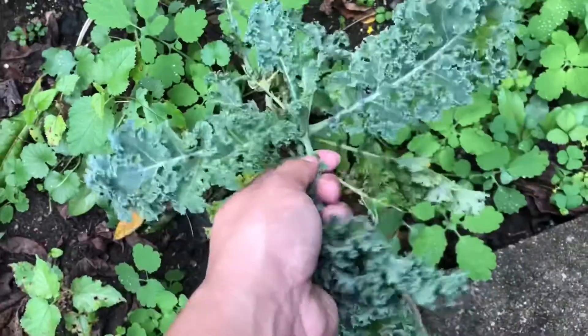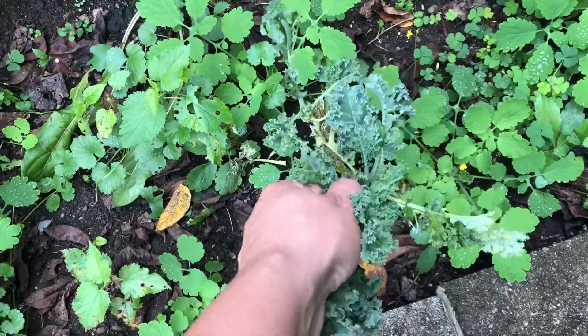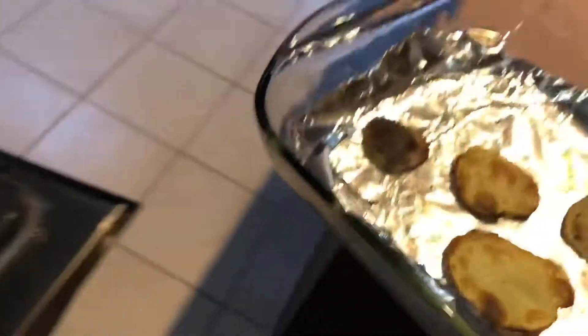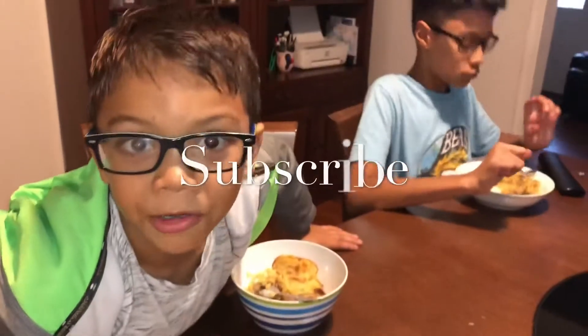Now that fall is here I hardly have anything left in my garden, so I decided to use the last bit of kale I had left for dinner. Just like that, dinner is served — nice and simple. I served my potatoes with the kale from my garden and some moro de guandule. If you guys want the recipe for that please let me know, and make sure you subscribe to this channel!